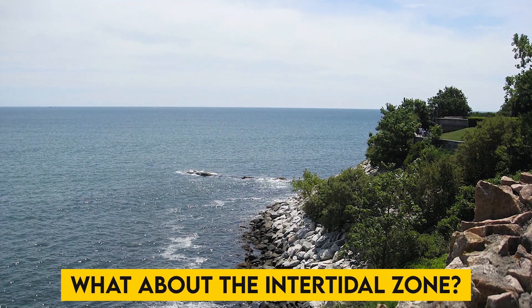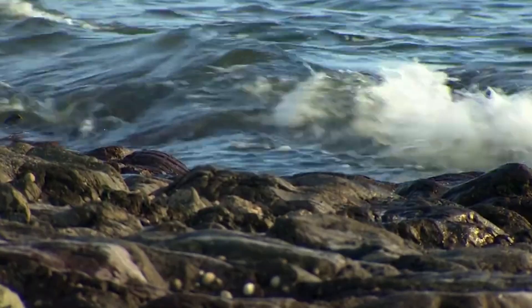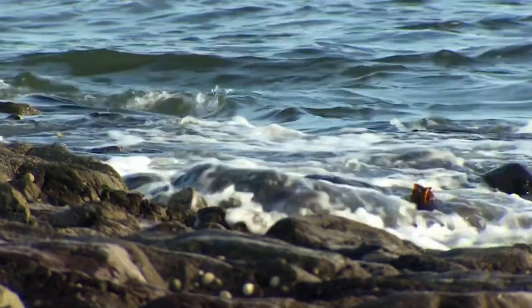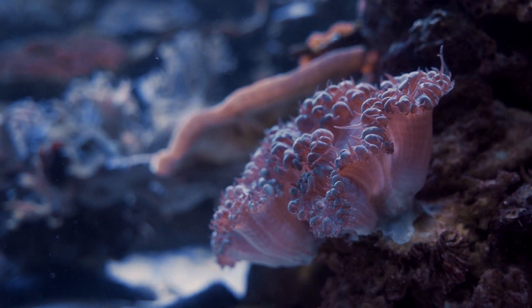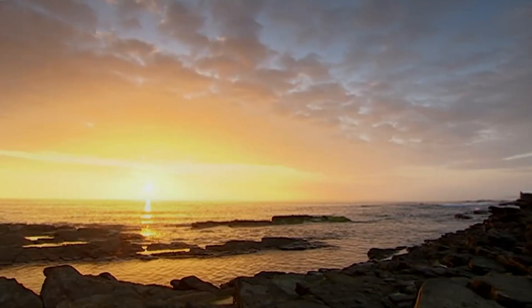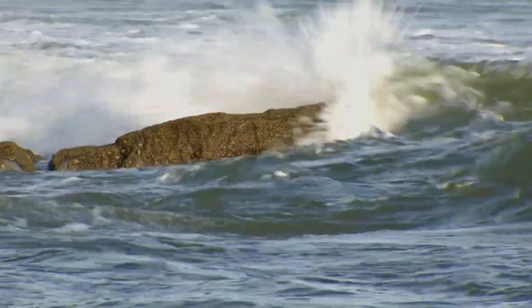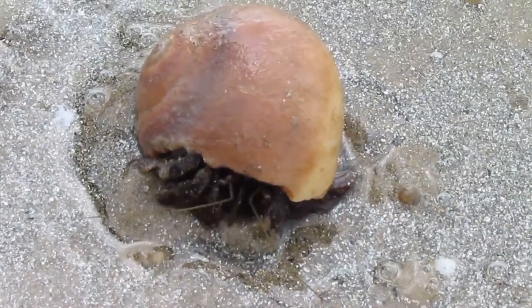Between the splash zone and the subtidal zone is the intertidal zone. Spending some of the day submerged and some uncovered makes it almost like the Goldilocks zone of rock pools. This zone consists of three sections. Nearest to the splash zone is the high zone, which is home to barnacles, snails, crabs, and the occasional anemone. The mid zone and low zone come next, which support a greater diversity of species as depth, water, food, and shelter grow. Here it's common to see anemones, sea stars, crabs, and snails.